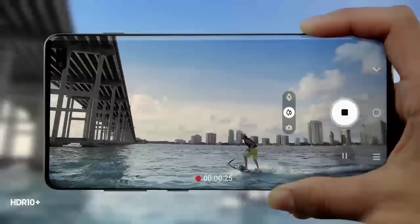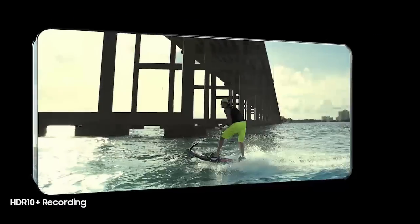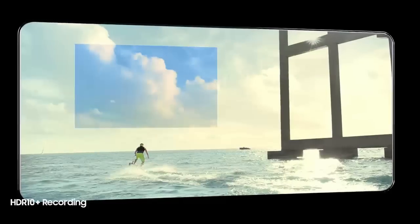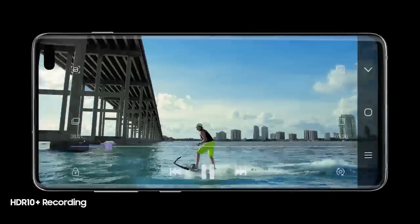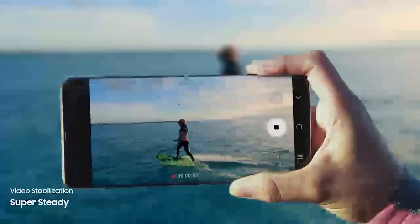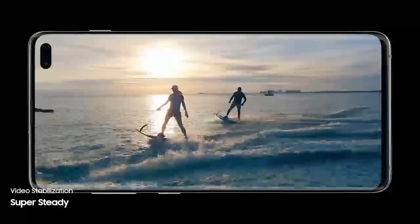Its revolutionary front camera captures in UHD for new levels of video recording. And for the first time ever in mobile, S10 enables you to record professional-grade HDR10 Plus video, resulting in even greater colors and contrast, frame by frame. Super Steady lets you shoot high-motion video without the motion sickness, so now every shot is worth sharing.